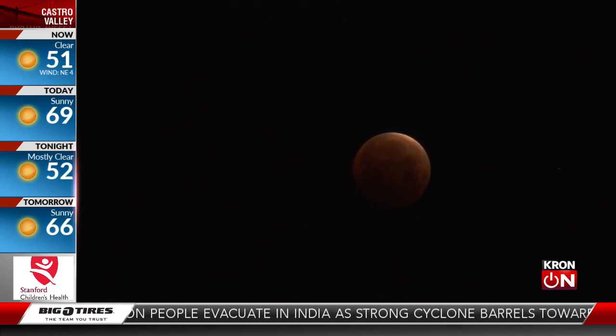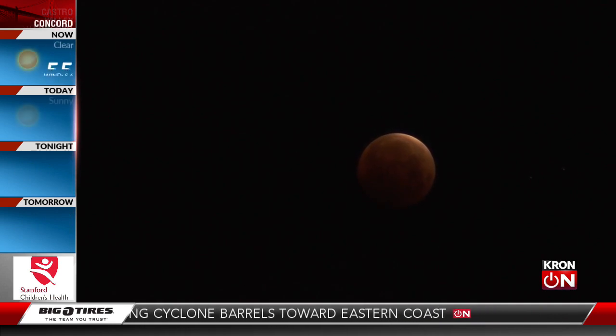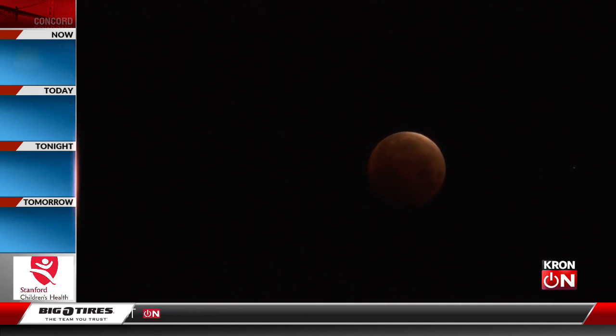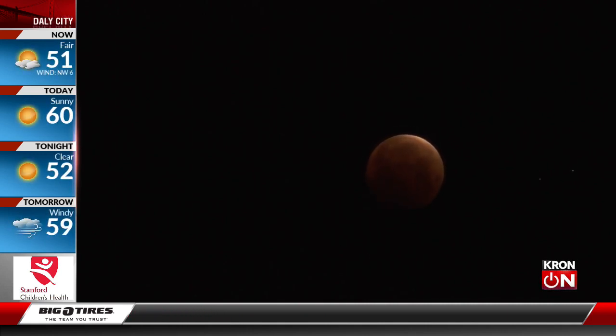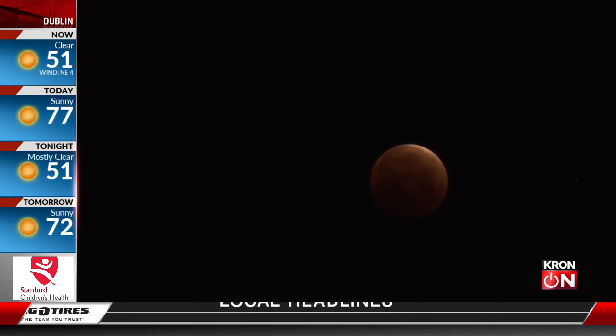Really cool to be getting a chance to check this out this morning. You can definitely see that rusty, reddish glow to it — kind of looks a little bit 3D this morning, it's just a cool view. And like James and I were talking about, it's really nice that our weather here in the Bay Area is cooperating with it this morning.